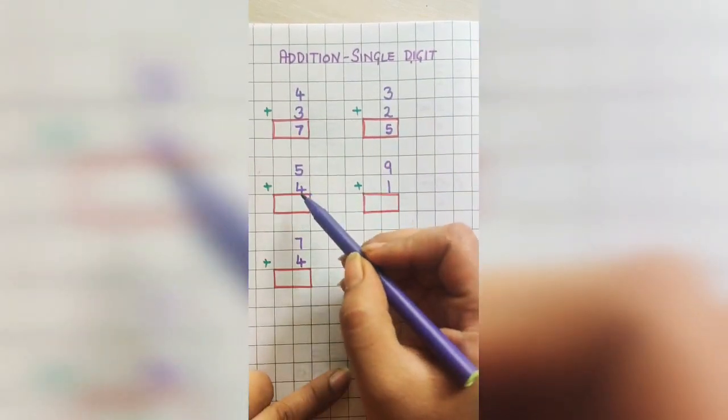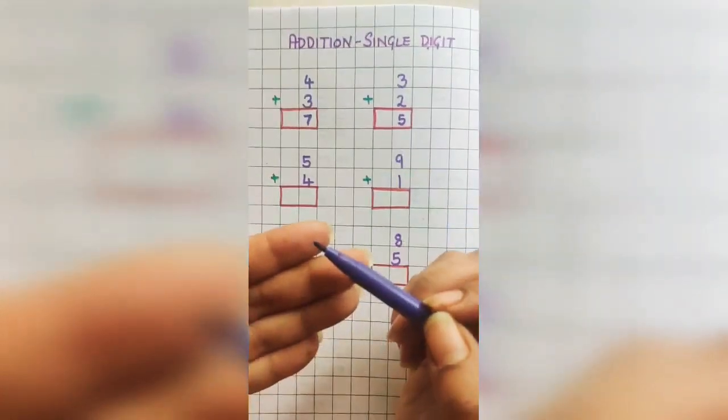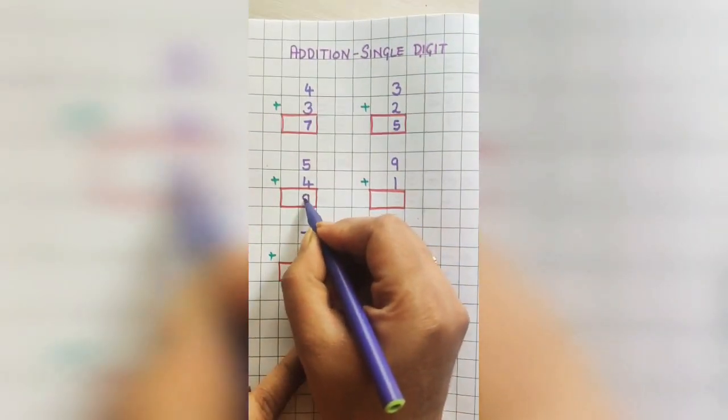5 plus 4. Hold 5 in your mind and put 4 fingers out. Count: 6, 7, 8, and 9. So the answer is 9.